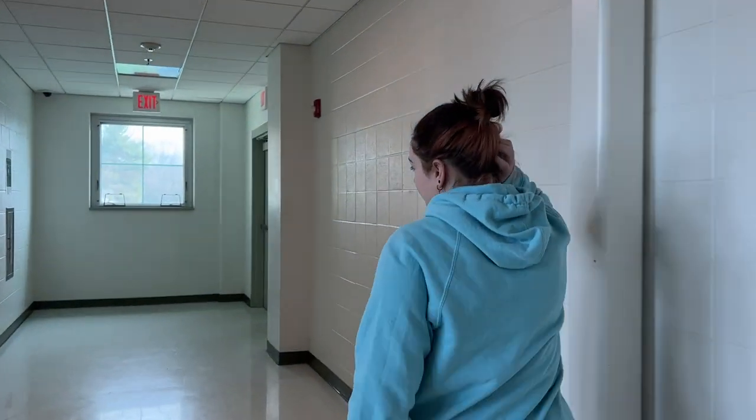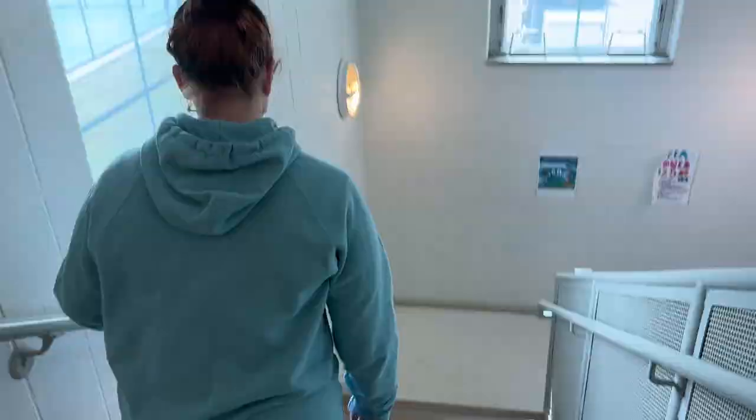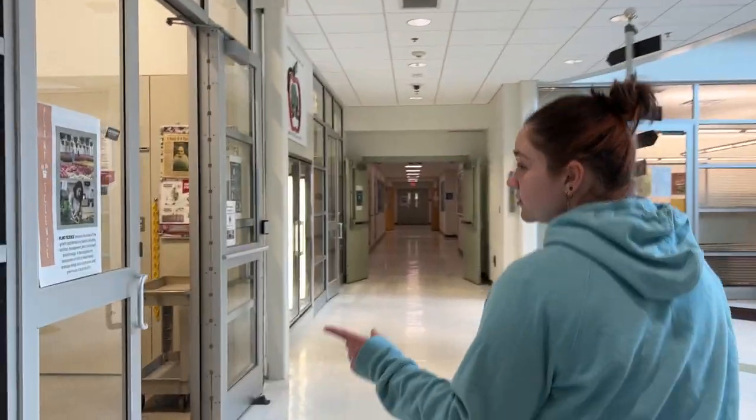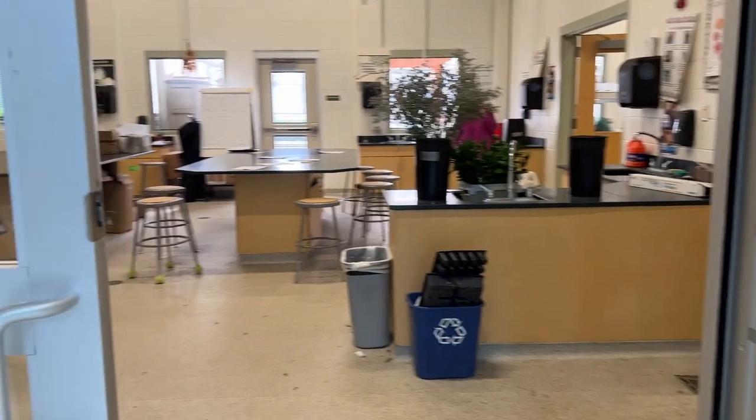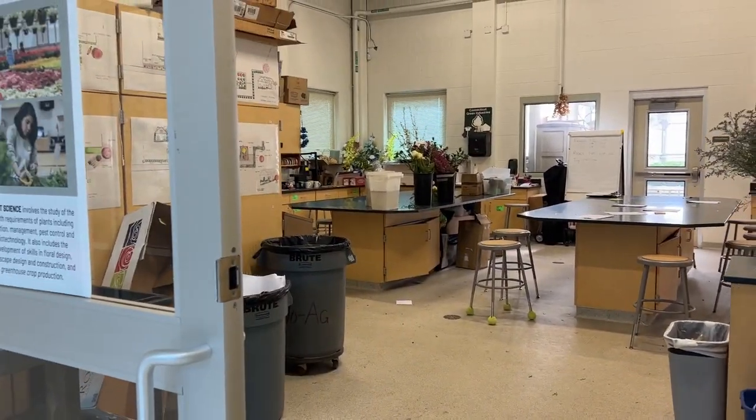There's a nice balcony. The last room is Mr. McLaughlin's room. And then downstairs is the green room. Also outside, we have outdoor pens where horses can roam around and have their playtime.